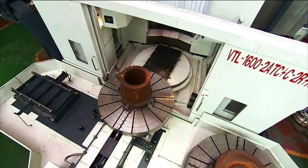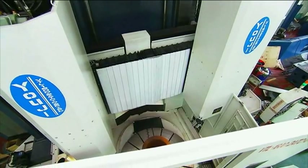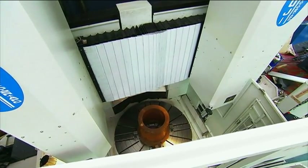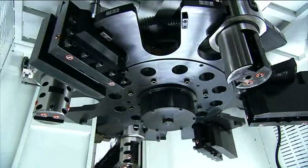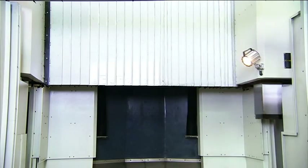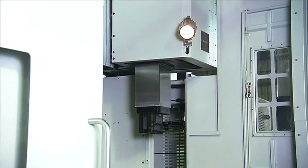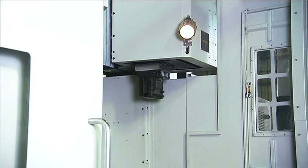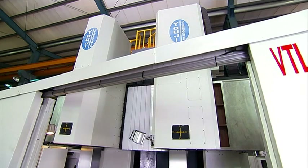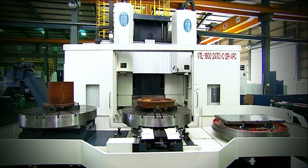Youji has designed this machine with production efficiency foremost in their minds, and the second head really delivers this. The static second head can carry out heavy cutting operations whilst the driven head handles all driven operations. This significantly cuts down on production times, whilst the quality and structure of the machine ensure the rigidity and precision required for the high quality output which all of Youji's customers have come to expect.